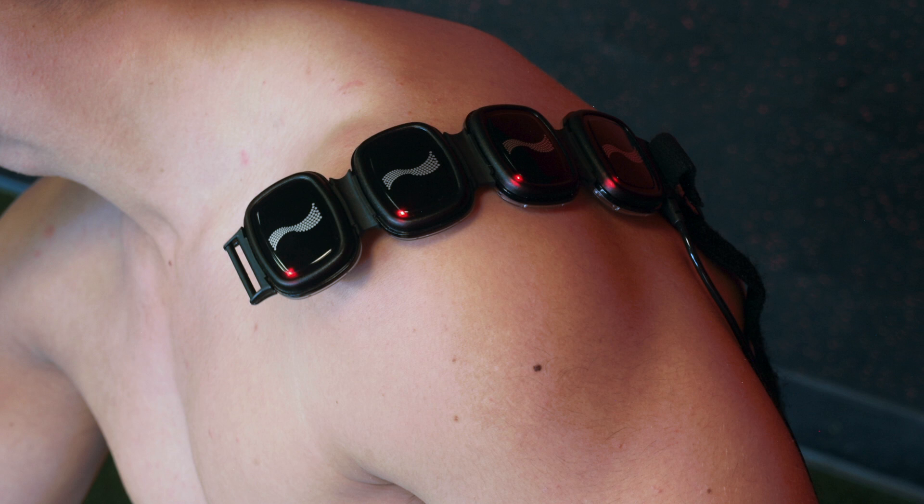Infrared therapy is penetrating light that's basically releasing nitric oxide so that oxygen can flow better — more oxygen, better healing. That's my summary of how it works. It's complex but simple.